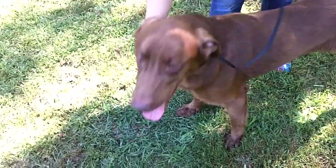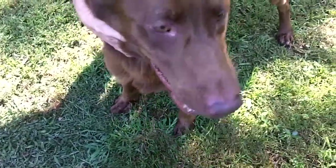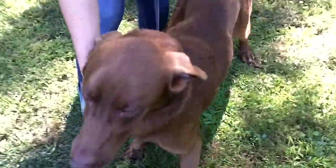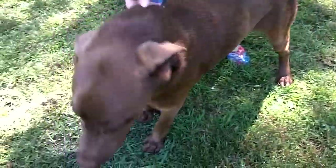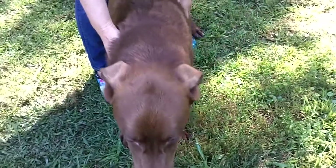This is Chucky, and Chucky's with Labs for Rescue. He'll last on the website about three minutes. This guy is something else — this is the one you're looking for if you're looking for a chocolate lab. This is Chucky, Labs for Rescue.